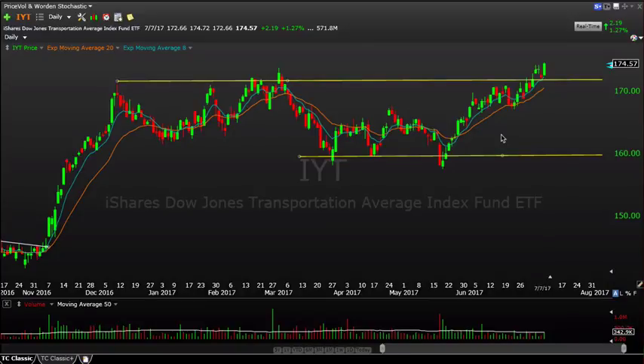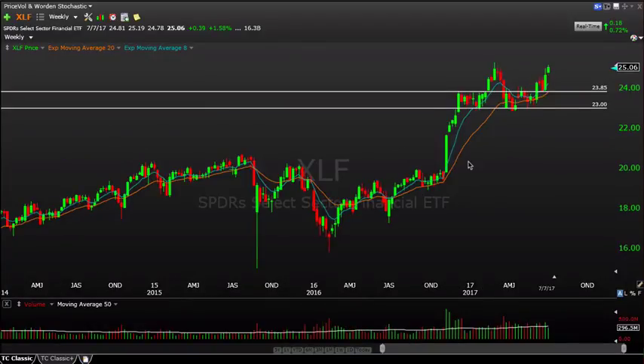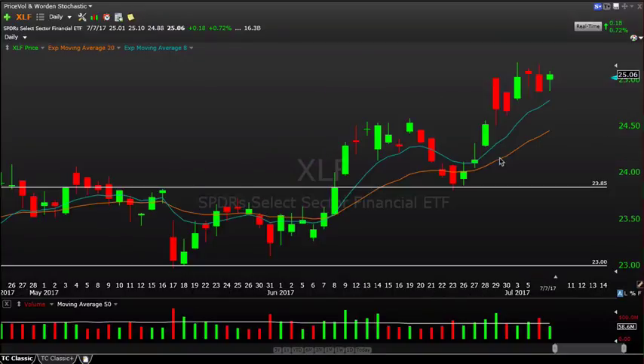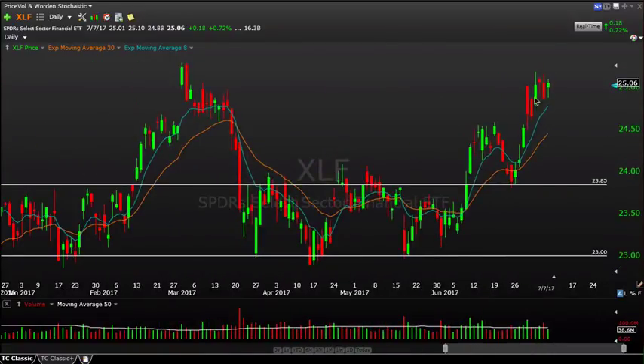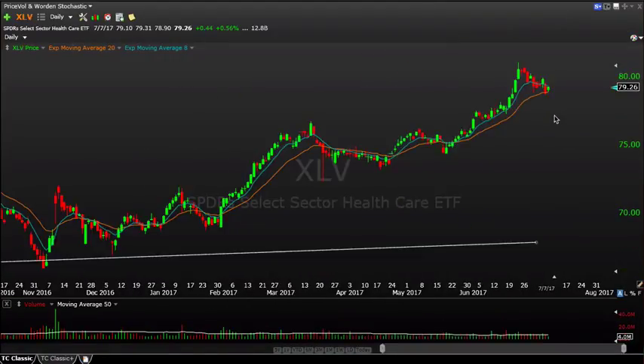Financials continue to work higher — up one and a half percent, with a weekly close at new highs for the year. If we go to the daily chart, you can see just holding up high and tight, with good volume coming in during the month of June as we've rallied up toward these prior highs. The 8 and 20 period moving averages are steeply rising — good momentum behind this move. So financials — I like them. We've talked about them for quite a while.